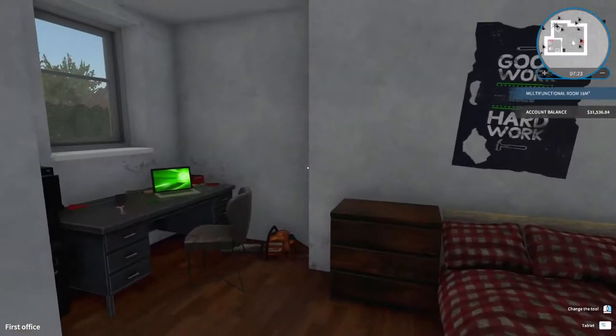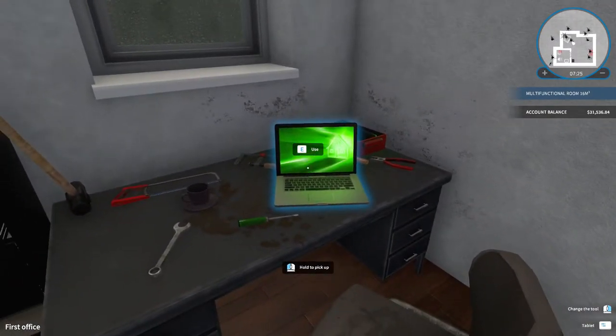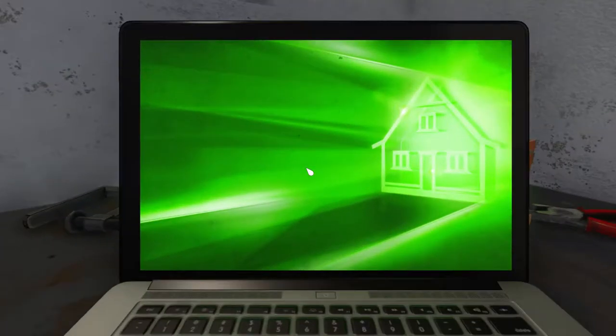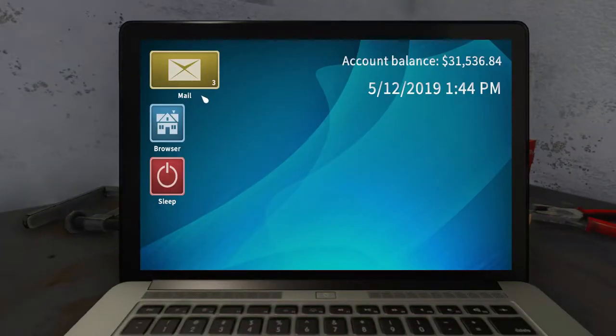Hello and welcome back to House Flipper. We are continuing exactly from where we left off in the last episode. In the last episode we installed quite a few radiators and we also cleaned up a house.